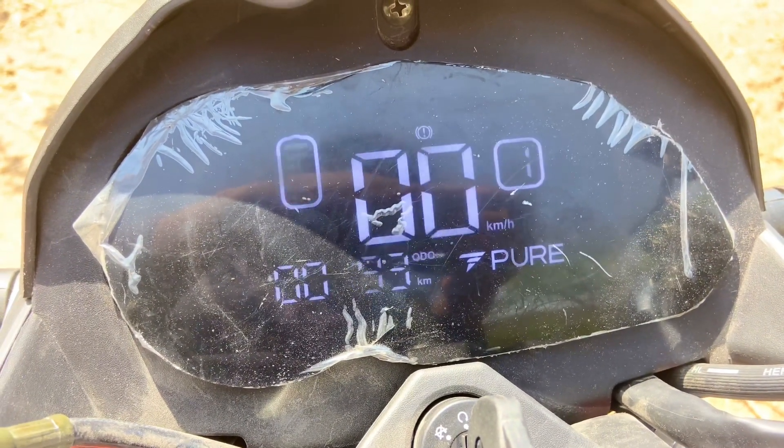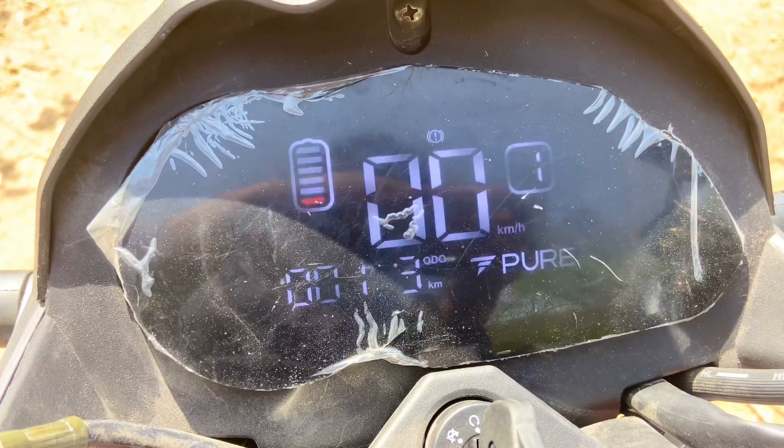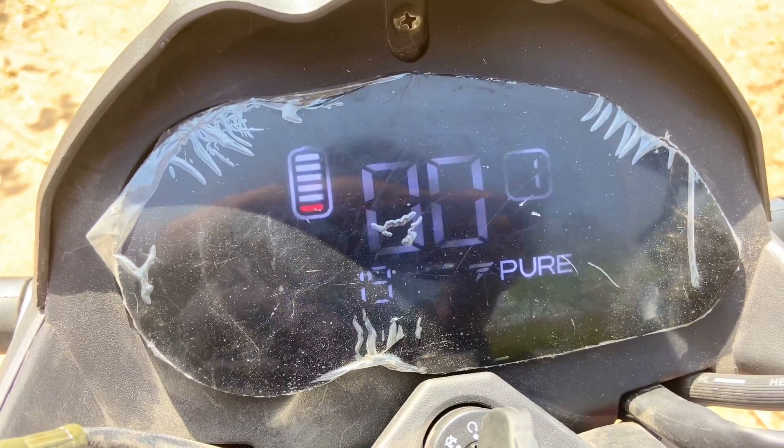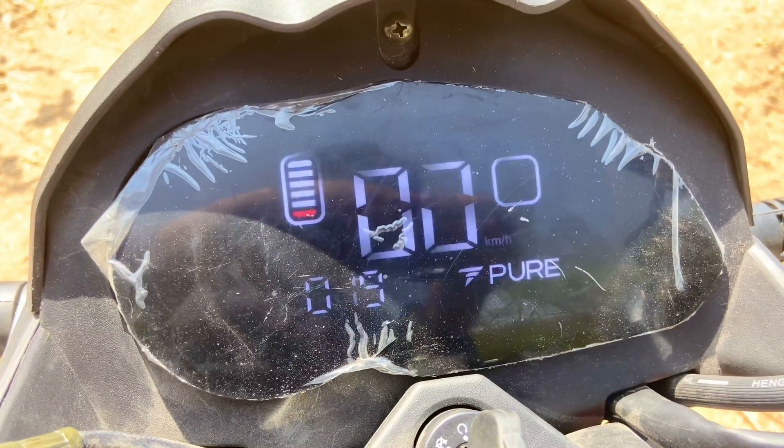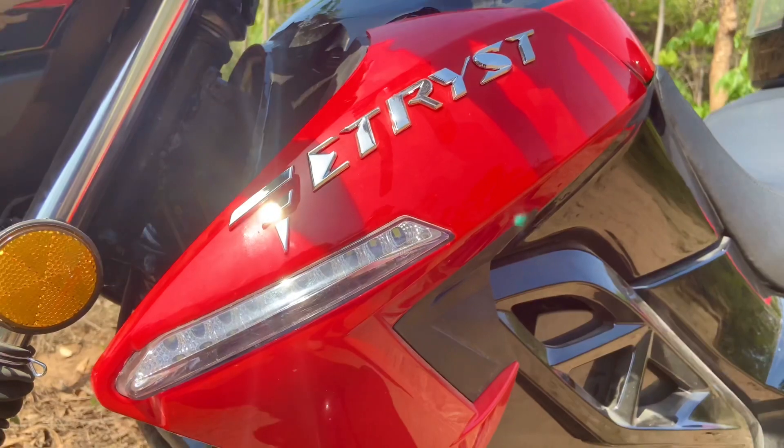It has a 7-inch display with speedometer, odometer, and tachometer — complete digital instrumentation. This provides perfect visibility for city driving as well as driving performance, with a very sleek design.